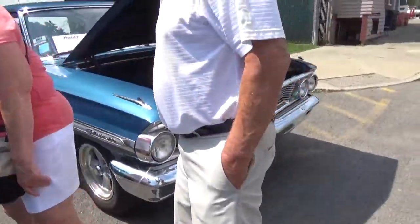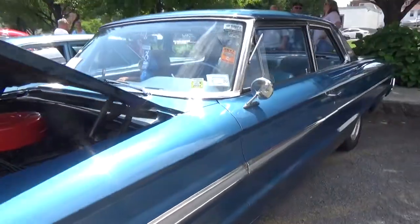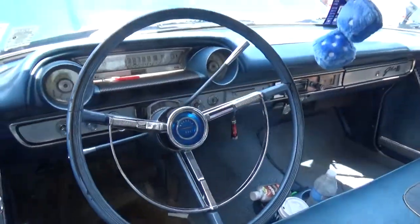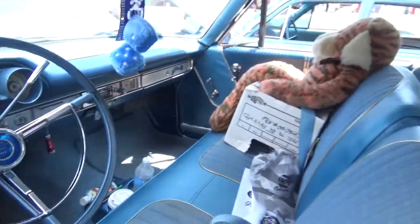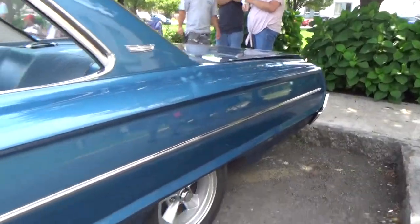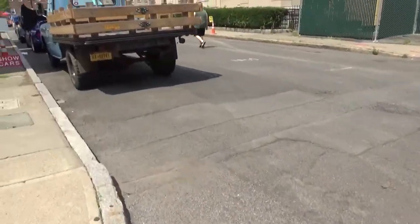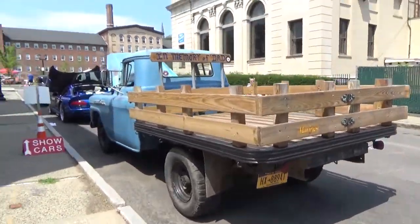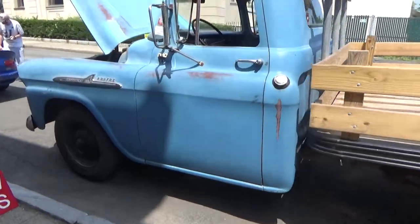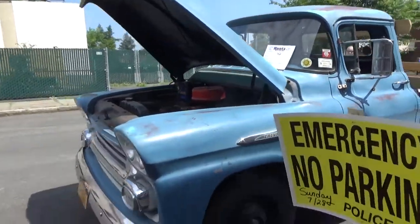I believe we got an Impala and a Ford Fairlane. Nice flatbed — I think this is a Ford... no, it's a Chevy Apache.